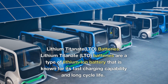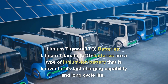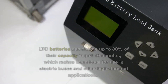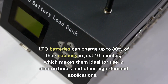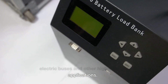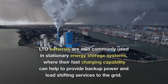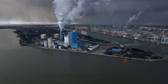Lithium-titanate batteries are a type of lithium-ion battery known for its fast-charging capability and long cycle life. LTO batteries can charge up to 80% of their capacity in just 10 minutes, which makes them ideal for use in electric buses and other high-demand applications. LTO batteries are also commonly used in stationary energy storage systems, where their fast-charging capability can help to provide backup power and load-shifting services to the grid.